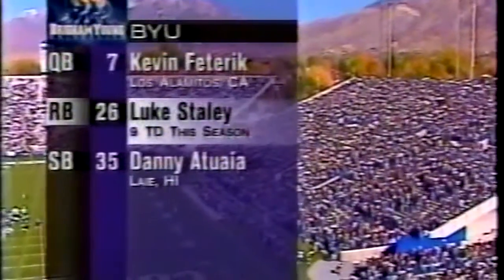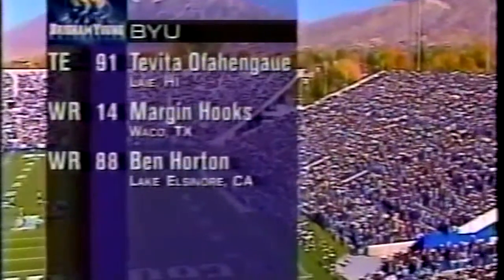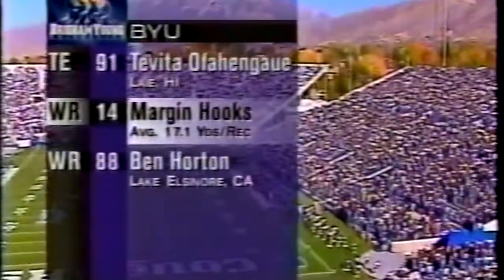Nine touchdowns for the fabulous freshman from Oregon. Outside, Margin Hooks is the go-to guy — very, very fast, he is a playmaker.